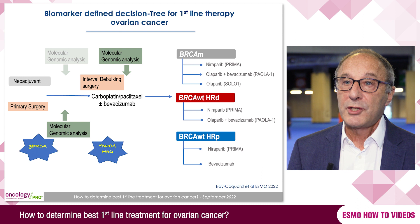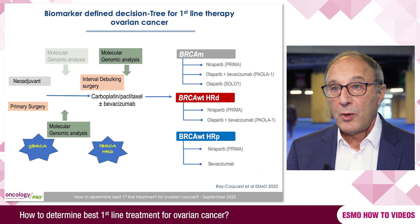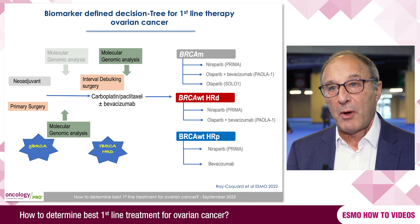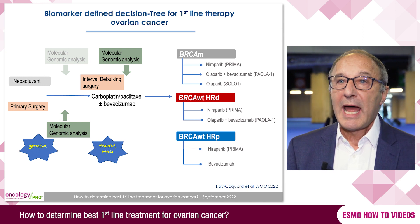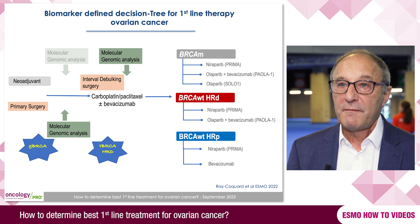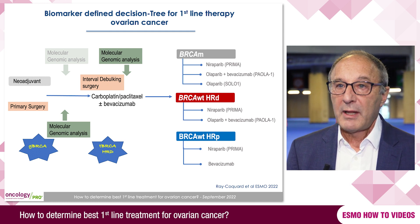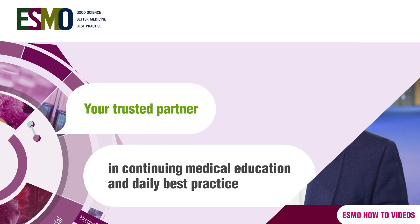This means that we now have about half the patients with advanced ovarian cancer who are either carrying a BRCA mutation or have homologous recombination deficiency, and they can benefit significantly from the addition of PARP inhibitors, extending progression-free survival and also improving overall survival. This has been a very big change in the treatment of advanced ovarian cancer.